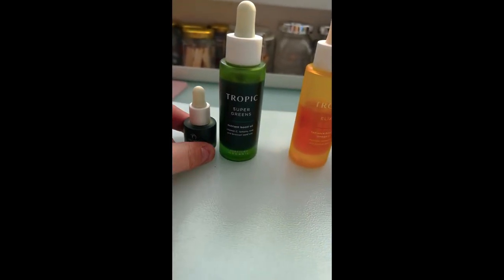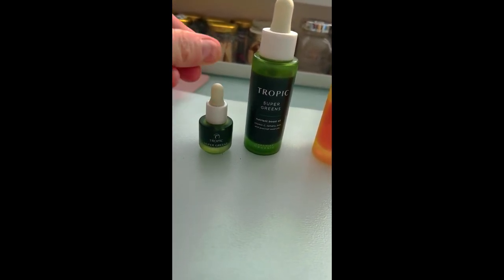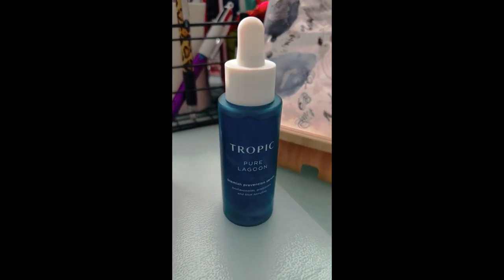Hey, we are talking Tropic serums today — you are going to absolutely love these. They're available in minis and the bigger form as well, so definitely give the minis a try first to see how you get on. These are face serums, and what's so amazing about serums is there are all different things they can do depending on what you're wanting to address — dry skin, oily skin, spots, redness — problem solving for everybody.